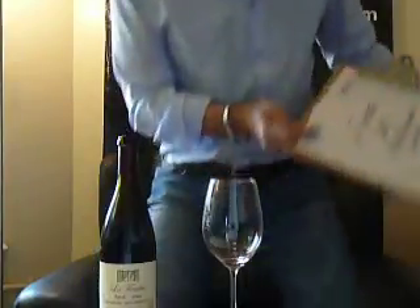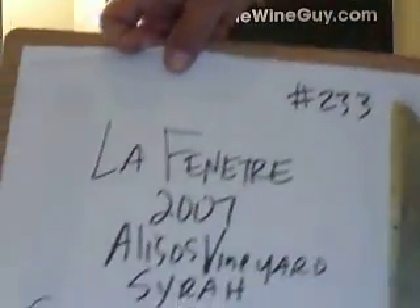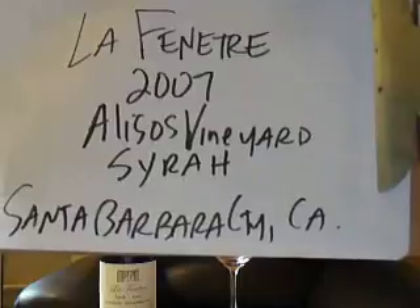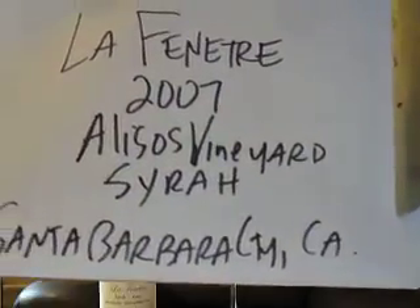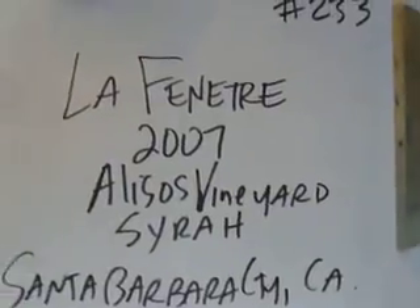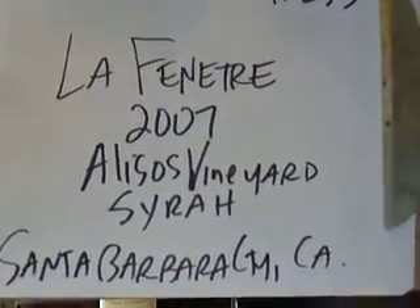Thanks for checking us out today. Today we made it all the way up to number 233 — the Lassenetra, the 2007 Alisos Vineyard Syrah, straight out of Santa Barbara County, California. And if you're looking for a fun Taste Alone webisode, you know where to find it. Check out adamthewineguy.com.